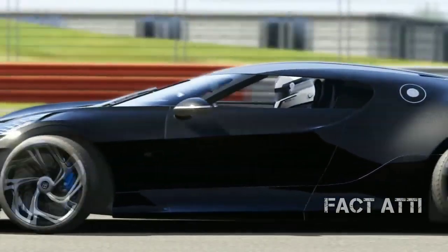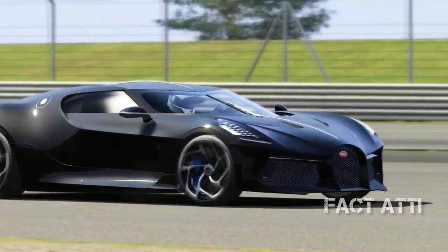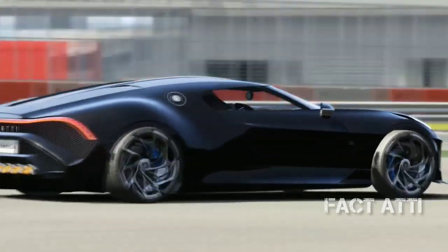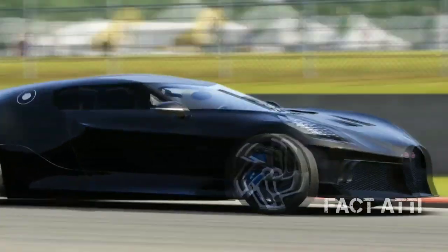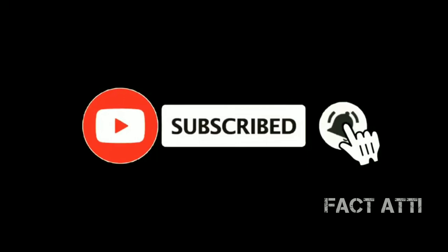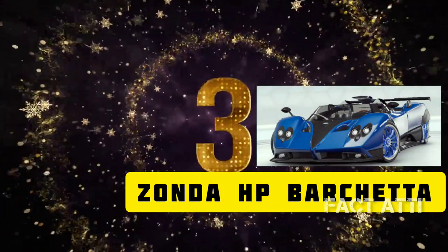The whole body is carbon fiber, and the carbon fiber is hand-made. The body parts are not made by machine — handcraft is used throughout. This car has 6 exhaust pipes, while other cars typically have only 3 exhaust pipes.